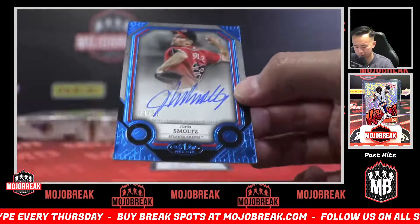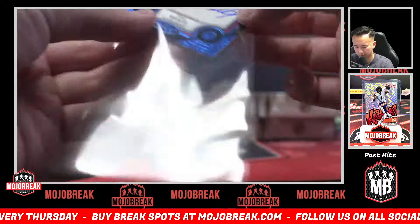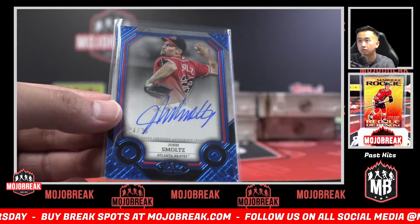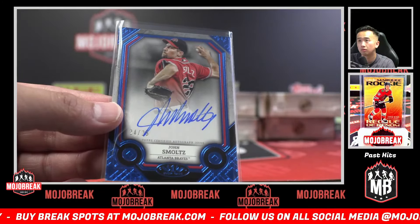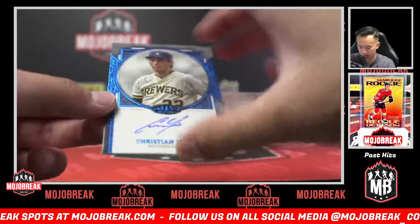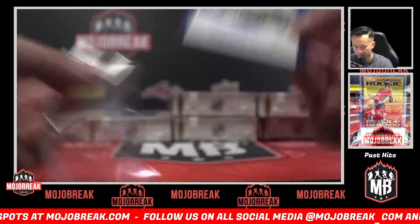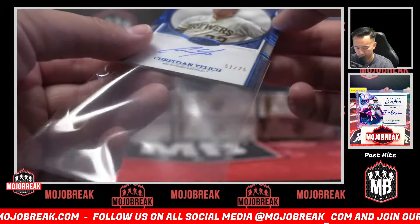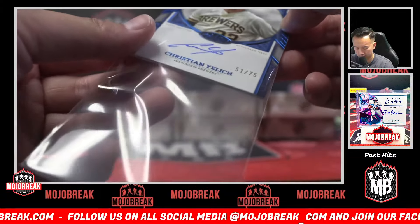Braves! Out of 25, John Smoltz auto. I feel like I've said the Braves a lot — they had the Austin Riley earlier too. 51 to 75, Brewers — Christian Yelich on-card auto. Trying to figure out this parallel...